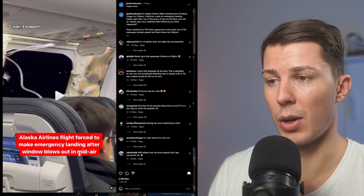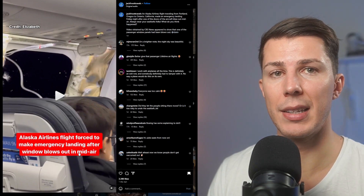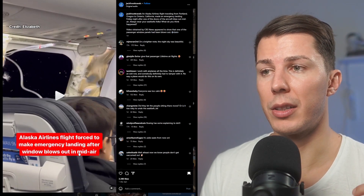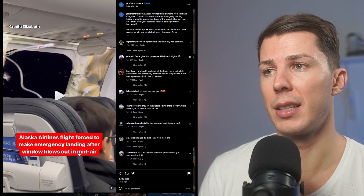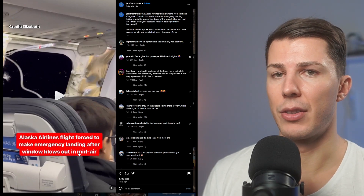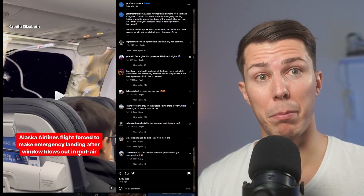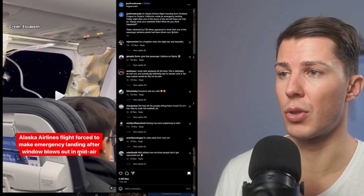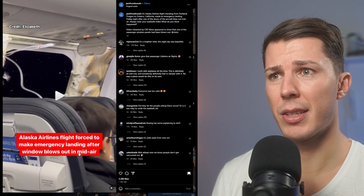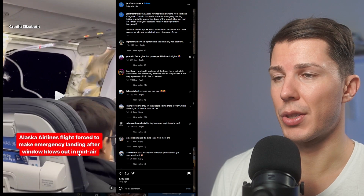Alaska Airlines flight was forced to make an emergency landing after the window blew out. What happens in this kind of situation is that as soon as there is rapid decompression, the pilots have to descend below 10,000 feet as fast as possible — a rapid descent. Passengers should be strapped with seatbelts on and masks deployed. Some of the phones passengers had were blown out of the door, as the pressure has to be equalized, so things just fly out.